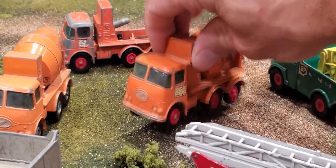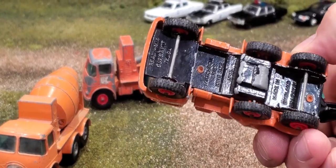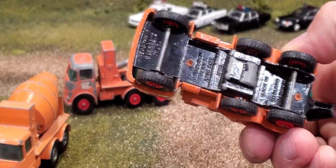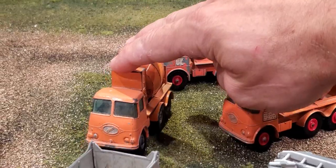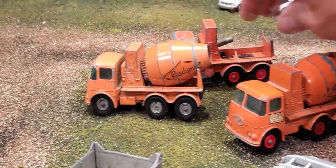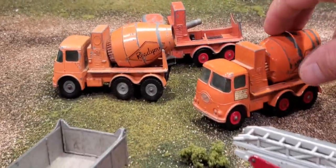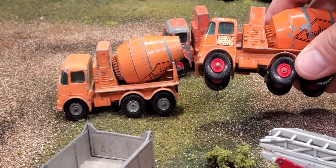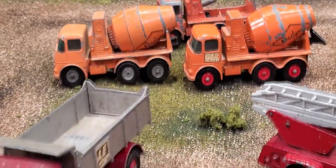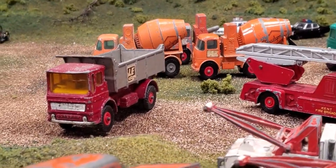Another interesting truck with some rounded windows is this Ready Mix Concrete Truck, Number 13, no date. I've got three of those in various conditions — some have the steel unpainted wheels, and some have the red wheels which seem to be more common. The steel wheels are actually metal, so it's probably an older version, as these ones are plastic. There are only a few of my trucks with metal hubs, but they seem to hold the tires better.